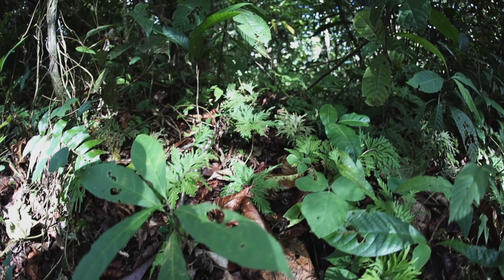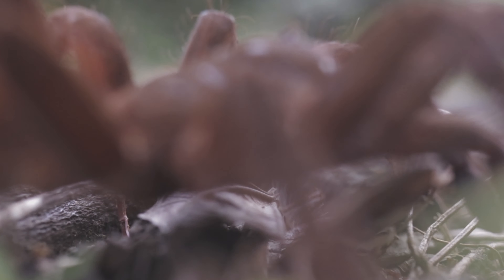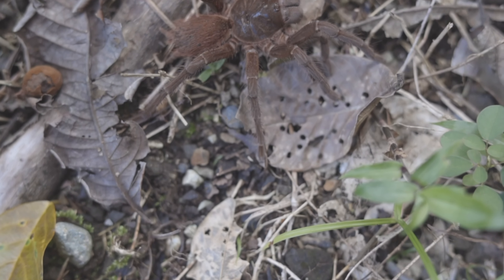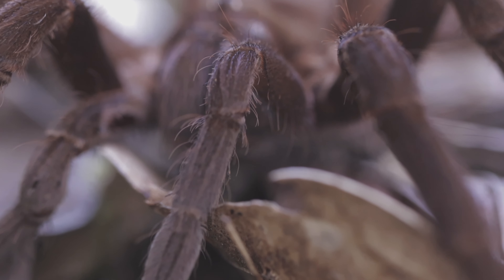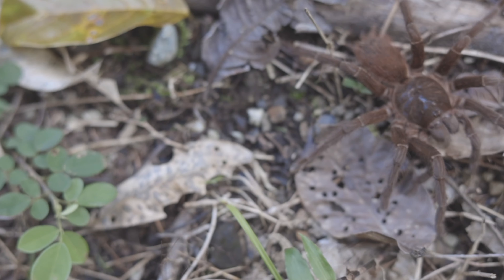I'll also show you some of the surrounding forest. Some of these noises you can hear in the background are actually from poison dart frogs, so I'll check if I can film one — they're quite hard to document. We'll see you next week. Bye.